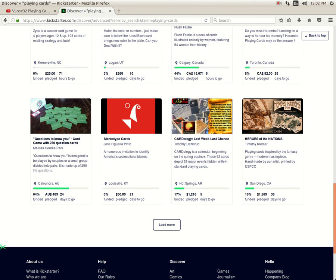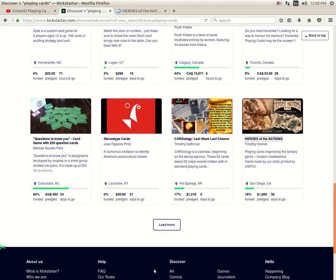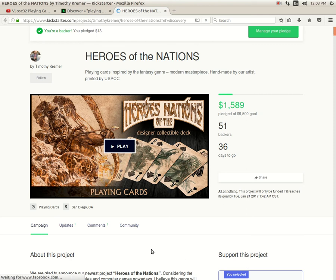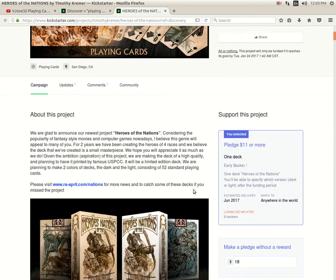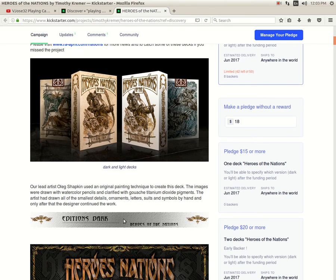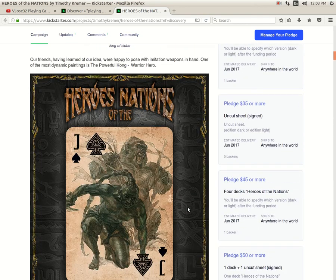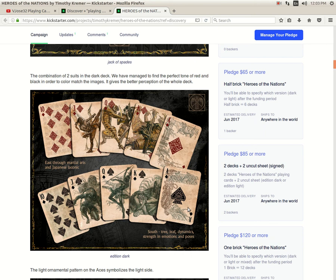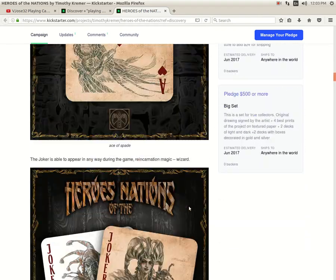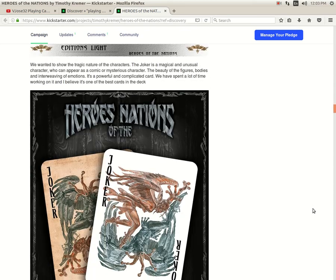Cardology by Timothy Daffenrod — 70% funded with five days to go — not looking good at this rate. Then Heroes of the Nations by Timothy Krimmer — 16% funded — this one is actually not bad. It starts with a Dark Edition, fantasy-themed, to be produced by USBC, with a stretch goal for a Light Edition. The Dark Edition is basically a weathered edition and the Light is a white edition. I backed it for one deck — $11 plus $7 shipping — pretty good deal. The artwork is pretty good.